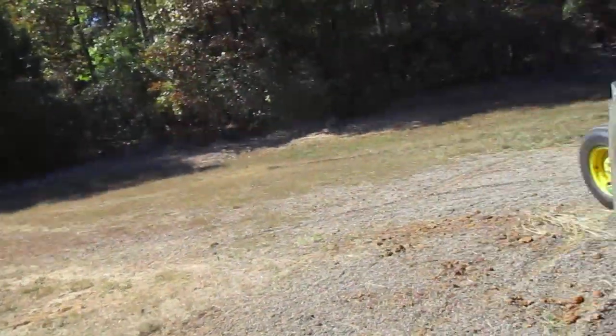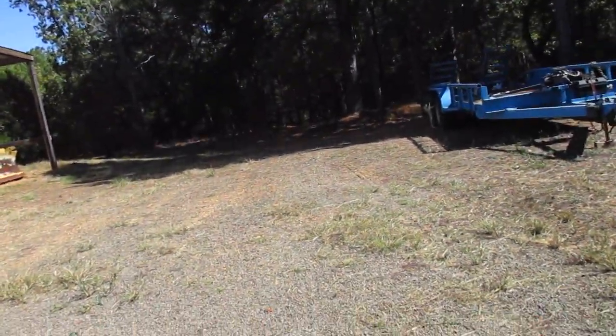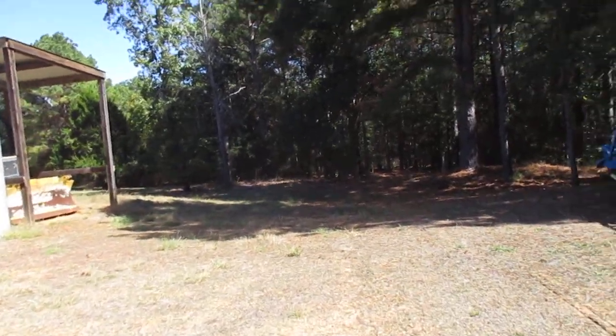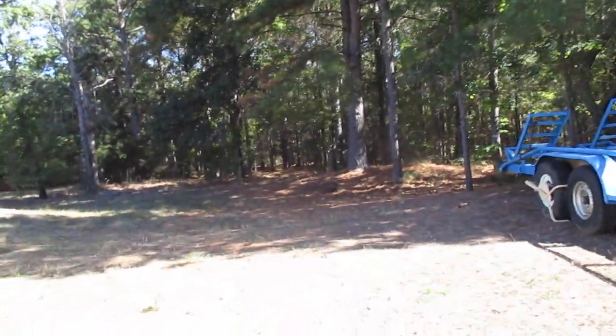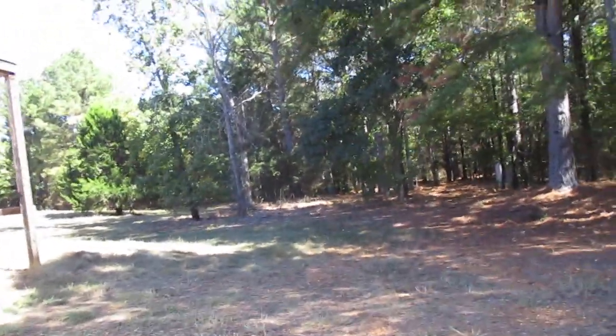There's the mowing. The place looks nice when it's mowed. Walk over here and you can see the backside area — got it all mowed.